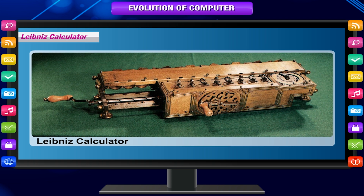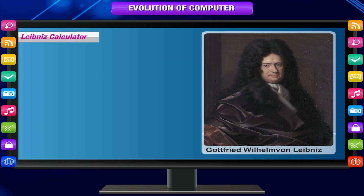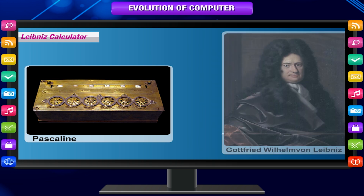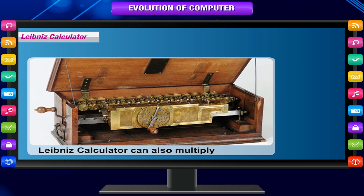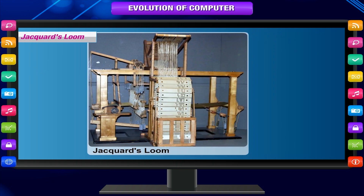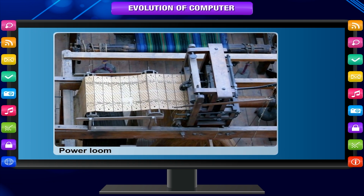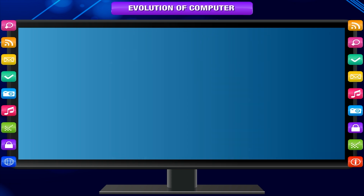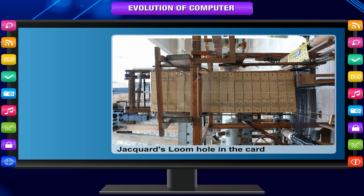Leibniz Calculator. In 1694, a German mathematician and philosopher, Gottfried Wilhelm von Leibniz, improved the Pascaline by creating a machine that could also multiply. Like its predecessor, Leibniz's mechanical multiplier worked by a system of gears and dials. Jacquard's Loom. In 1801, the Frenchman Joseph-Marie Jacquard invented a power loom that could base its weave upon a pattern automatically read from punched wooden cards, held together in a long row by rope. In the Jacquard's Loom, the presence or absence of each hole in the card physically allowed a colored thread to pass or stop that thread.